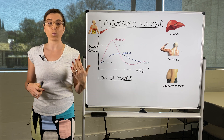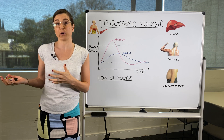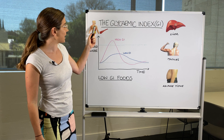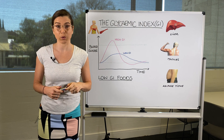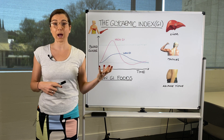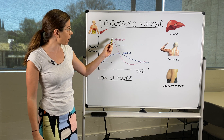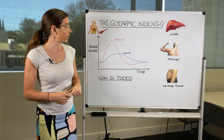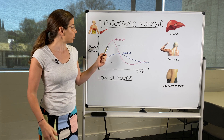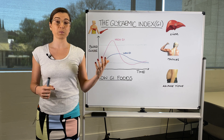Foods like white bread — things that have been highly processed — have already been processed by the manufacturer, so your stomach doesn't need to do any work. You get almost a dump of sugar into your blood because it's all readily available and can pass the gut wall straight into your blood. This causes spikes in your blood sugar levels, and your body doesn't like blood sugar levels to be high, so it will do everything it can to prevent these spikes.